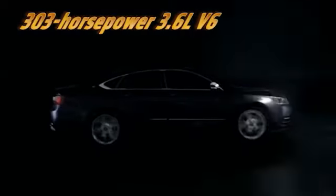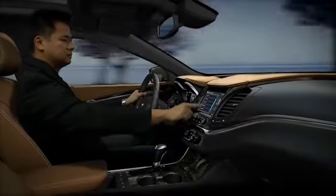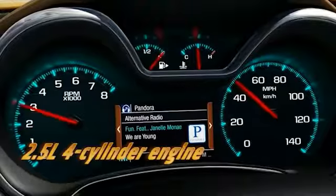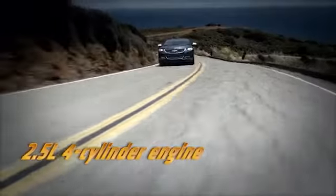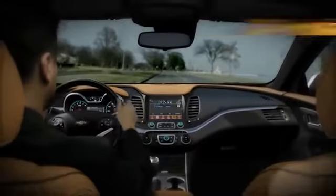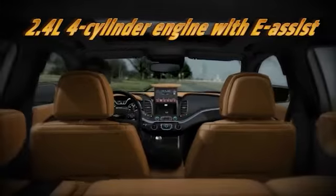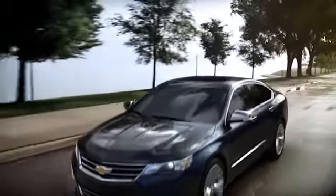The available 303-horsepower 3.6-liter V6 engine goes from 0 to 60 in 6.8 seconds. The standard 2.5-liter 4-cylinder engine delivers 31 mpg on the highway and 195 horsepower. And the 2.4-liter 4-cylinder engine with ESS delivers an estimated 35 mpg on the highway.